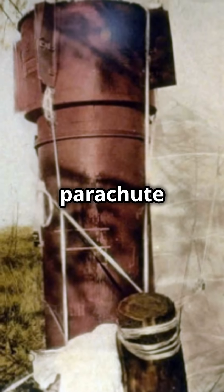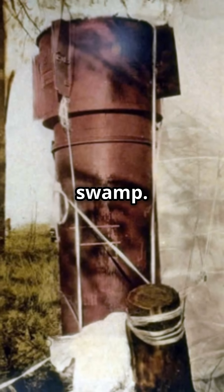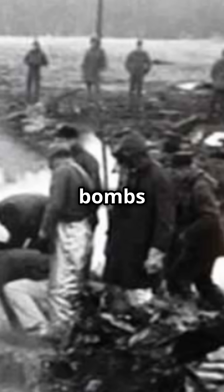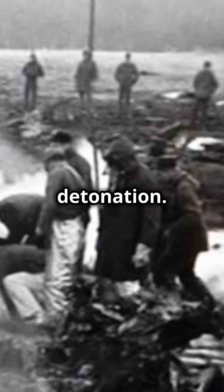One deployed its parachute and landed safely in a swamp. The other was a free fall into the ground, burying itself deep. Here's the kicker: incredibly, five of the six safety mechanisms on one of the bombs failed, meaning only a single switch prevented a catastrophic detonation.